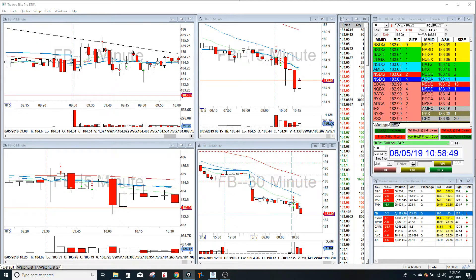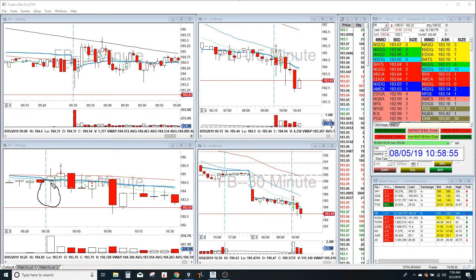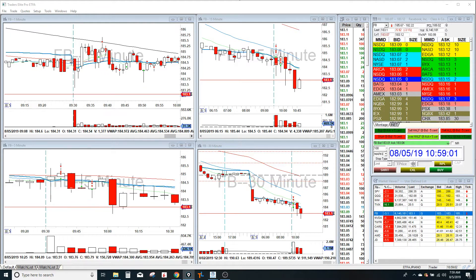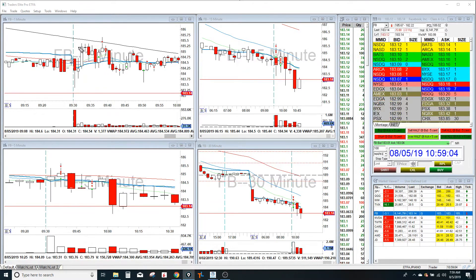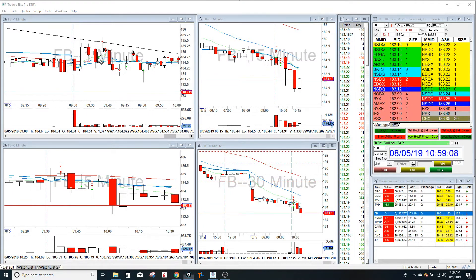I was watching Facebook at the open. Facebook looked pretty strong on that first five-minute candle — it had a nice long lower wick. I felt like this was shorts just basically covering here. It broke VWAP, hung around, pulled back to VWAP, and that was my entry. I went long there.